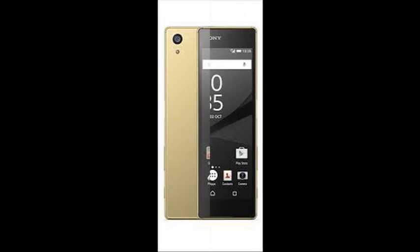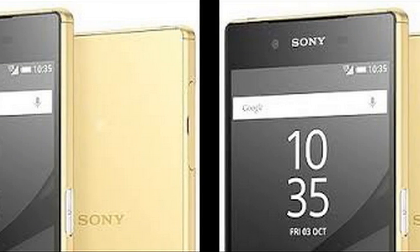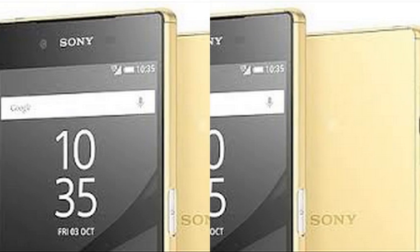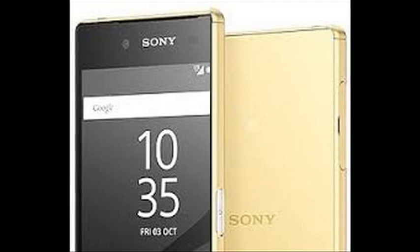The Sony Xperia Z5 Premium is powered by a beefy 3430 mAh battery, sealed in as expected. It's 500 mAh more than the battery unit in the Z5, which scored 73 hours, so we are hopeful.